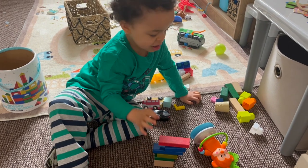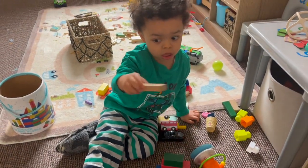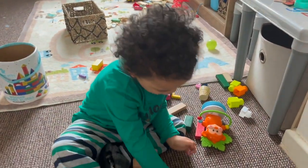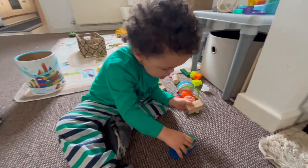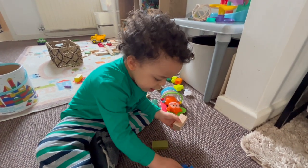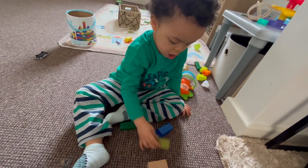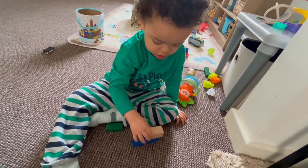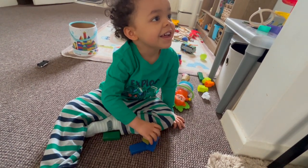Wow! What are we building today? Hey, oh no! Oh no! What are we building today? Oh no. Look at the camera. Oh no. We eat! Yay!